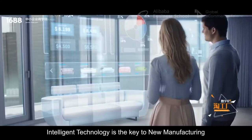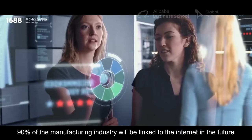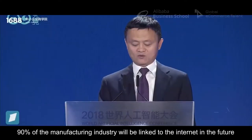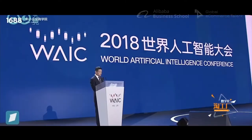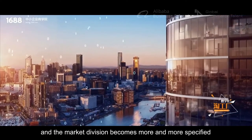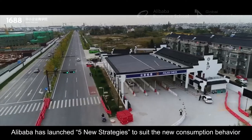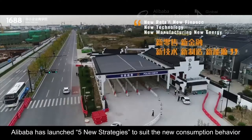Intelligent technology is the key to new manufacturing. 90% of the manufacturing industry will be linked to the internet in the future. The Chinese consumption level upgrades and the market division becomes more and more specified. Alibaba has launched five new strategies to suit the new consumption behavior.